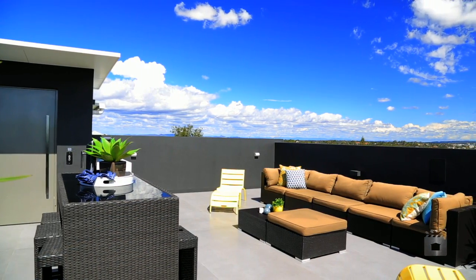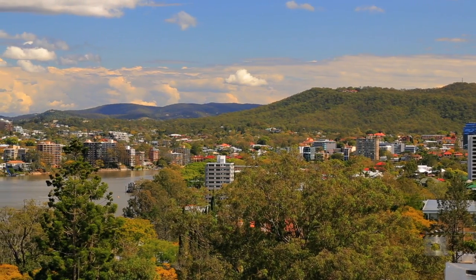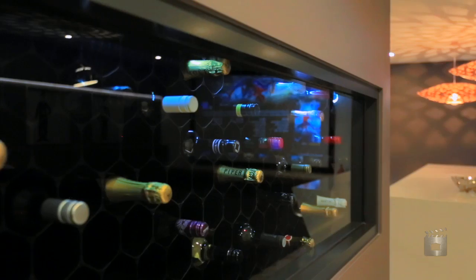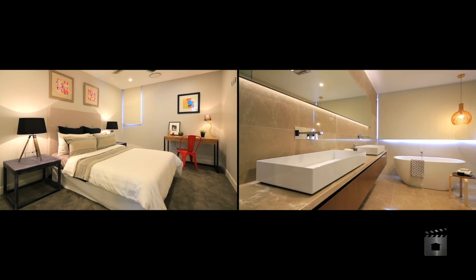Serviced by lift, the rooftop is perfect for entertaining, boasting panoramic river views and views of the city. A fully equipped media room, wet bar, wine cellar and powder room are perfect for entertaining.